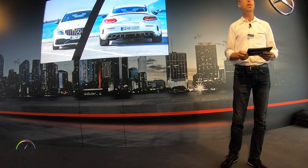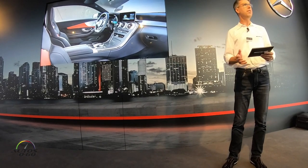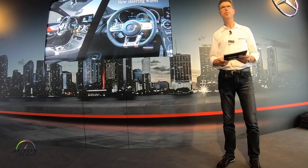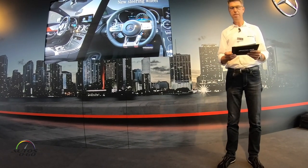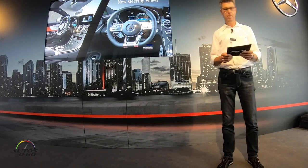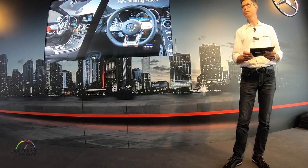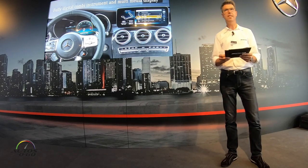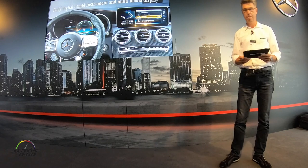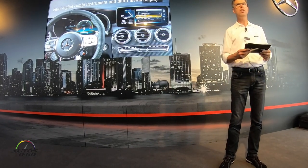When you look at the interior, this impression is intensified. The driver is in focus here. The new heavily contoured AMG steering wheel puts them fully in control, also thanks to the integrated touch control buttons. These can be used, among other things, to control the optional all-digital instrument cluster, where you can access all relevant information during the drive — from boost pressure and g-forces to the status of the suspension or the transmission.